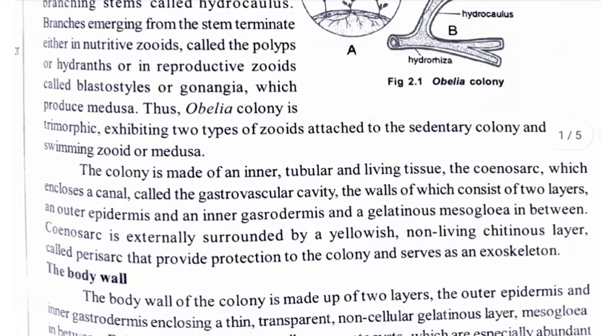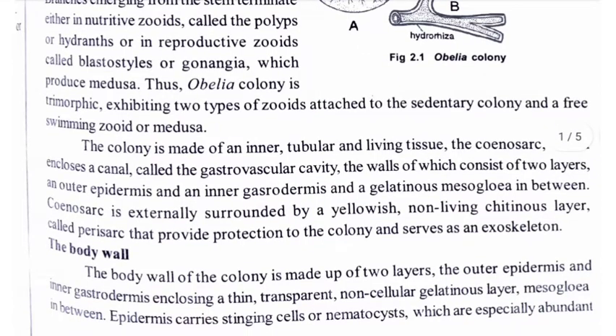Thus, the Obelia colony is trimorphic, exhibiting two types of zooids attached to the sedentary colony and a free-swimming zooid or Medusa.